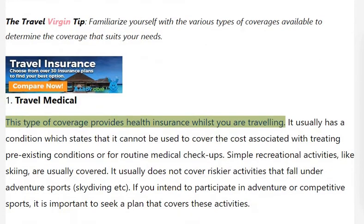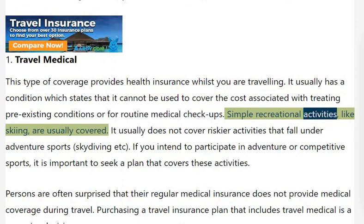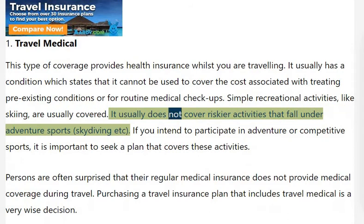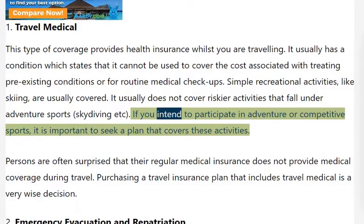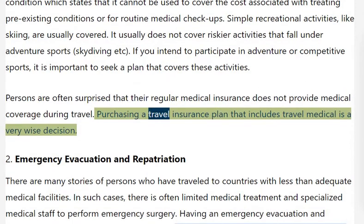Travel Medical: This type of coverage provides health insurance whilst you are travelling. It usually has a condition which states that it cannot be used to cover the cost associated with treating pre-existing conditions or for routine medical checkups. Simple recreational activities like skiing are usually covered, but it usually does not cover riskier activities that fall under adventure sports such as skydiving. If you intend to participate in adventure or competitive sports, it is important to seek a plan that covers these activities. Persons are often surprised that their regular medical insurance does not provide medical coverage during travel, so purchasing a travel insurance plan that includes travel medical is a very wise decision.